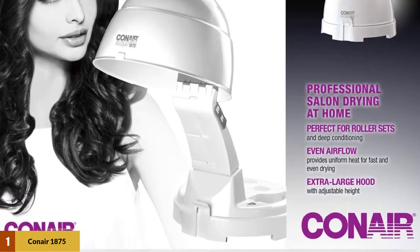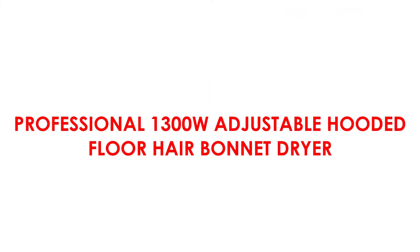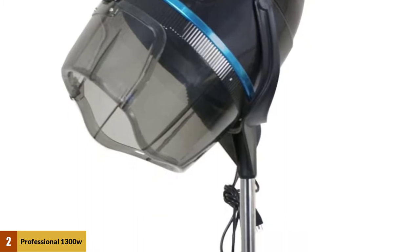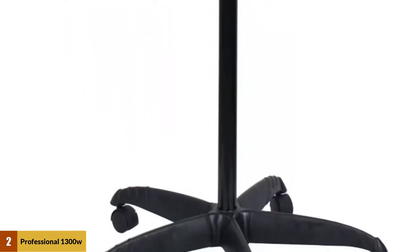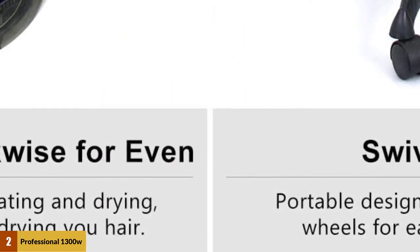You can assemble the stand yourself and quickly disassemble it into separate pieces. At Number 2: the Professional 1300 Watt Adjustable Hooded Floor Hair Bonnet Dryer. This stand can evenly heat up the air without creating any heat spots, giving you the best results in the quickest possible time. It comes with a swivel hood, and the portable hairdryer stand has five wheels that enhance maneuverability.